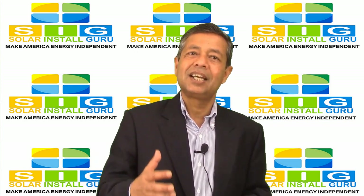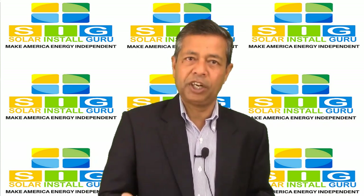What is net metering? How can net metering help me lower my electric bill?